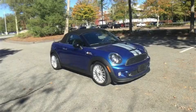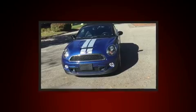Treat yourself to a test drive in the 2015 Mini Roadster. This two-door, two-passenger convertible still has less than 35,000 miles.